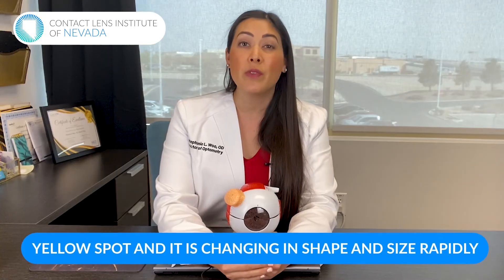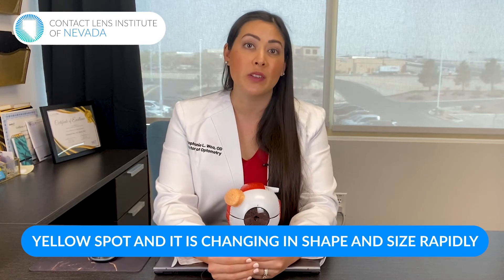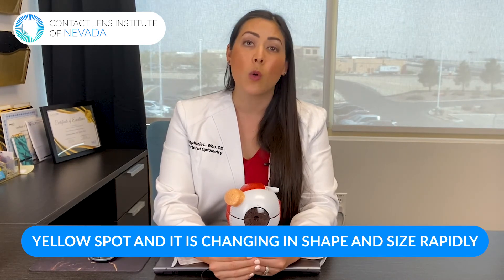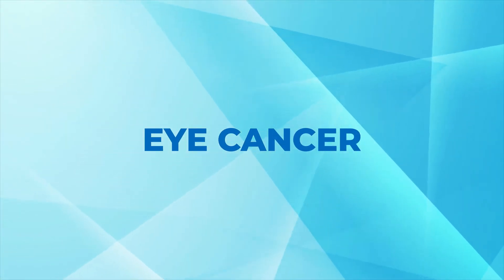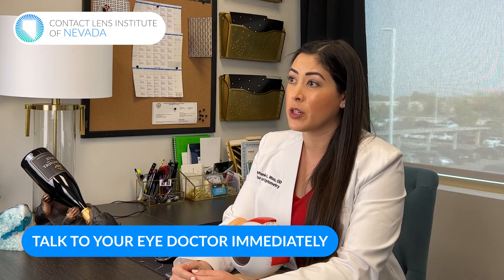The last thing is something you may need to be worried about. If you have a yellow spot on your eye and it is changing shape and size very rapidly or causing discomfort, that could be a very rare form of eye cancer. If you are worried that that could be what it is, definitely get in to see your eye doctor because that is considered an emergency — it's much more rare than the other two, but it definitely needs to get looked at right away.